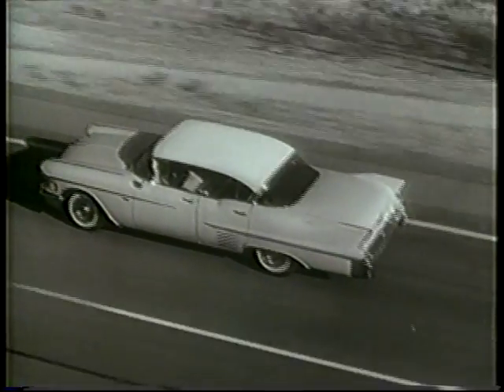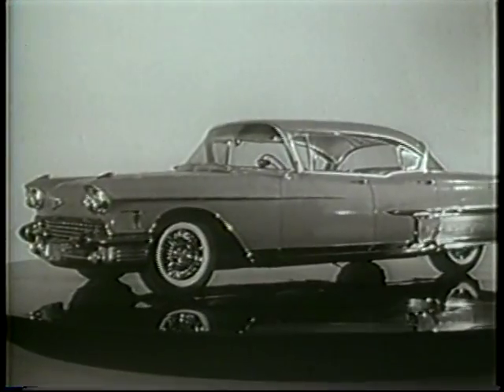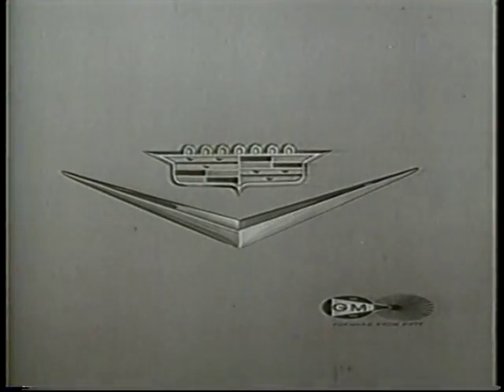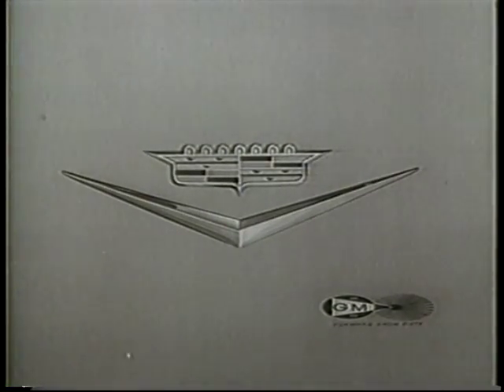In the way it looks, rides and drives, this is Cadillac's finest. We hope that you will take the time to see and drive this magnificent new Cadillac very soon. Cadillac.